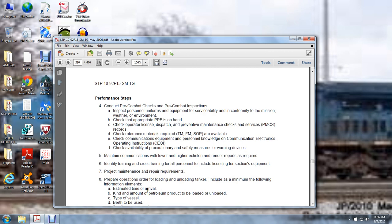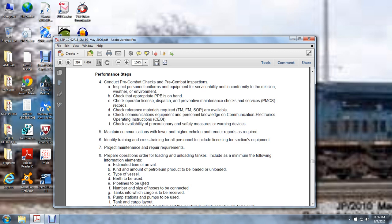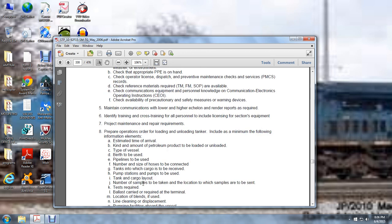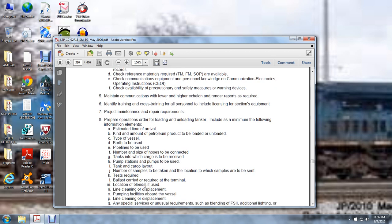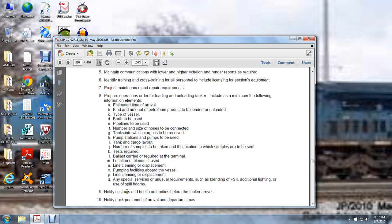Required information includes: estimated time of arrival, kind and amount of petroleum product to be loaded and unloaded, type of vessel berth to be used, pipelines to be used, number of hose sides to be connected, tanks in which the cargo is to be received, pump stations and pumps to be used, tank cargo layout, number of samples to be taken, location where samples are to be sent, tests required, ballast carried, required blends at the terminal, line cleaning or displacement, pumping facilities aboard the vessel, cleaning and displacement, and any special or unusual requirements such as blending, FS2, additional lighting, or spill booms.